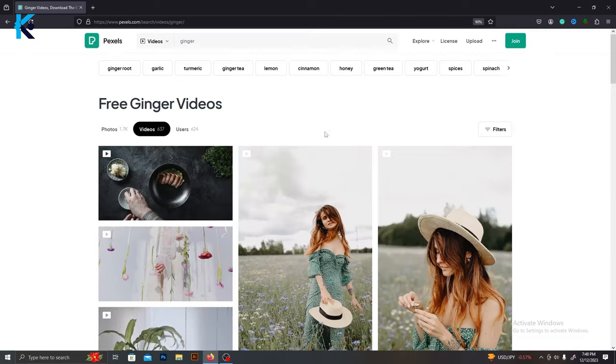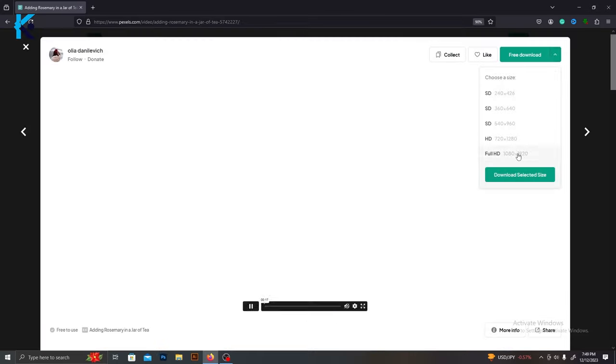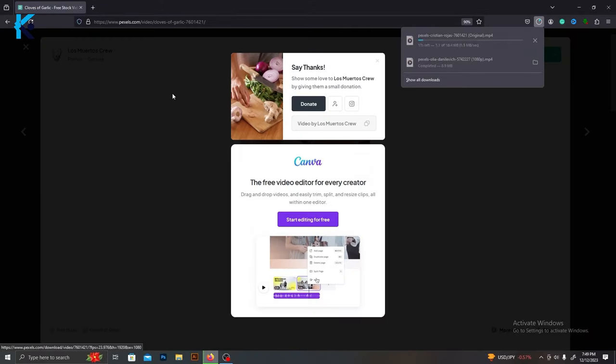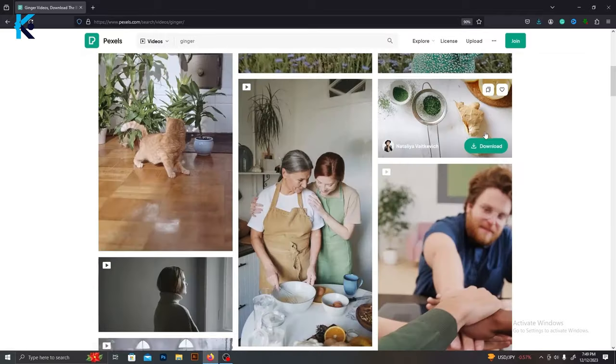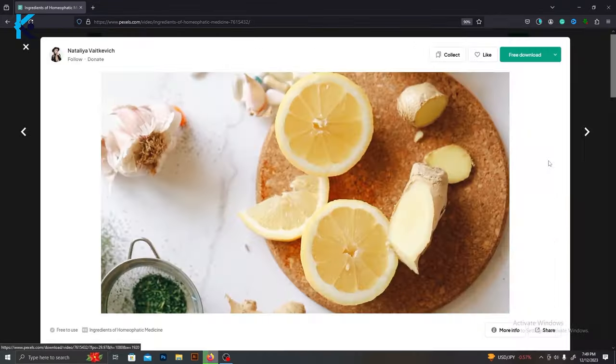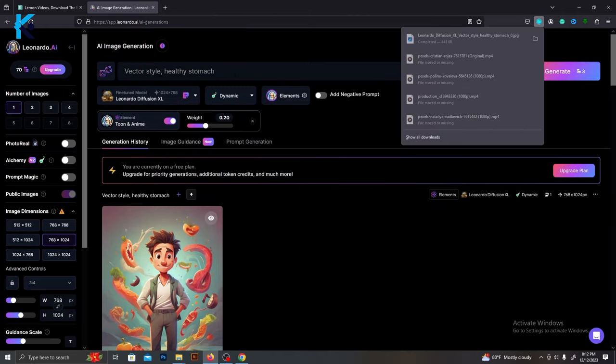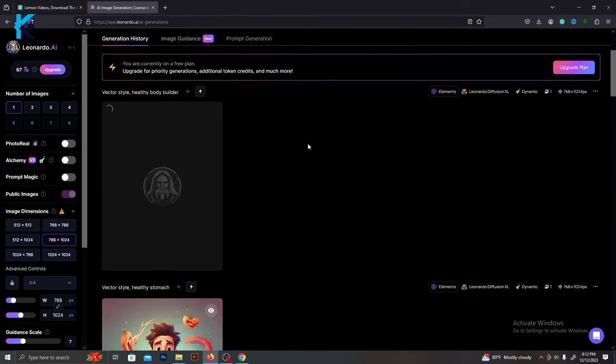Now we need to find suitable video footage for our video. I will use pexels.com for that. Go to Pexels and search for your videos — this is a free stock videos and image website. You can use these without any copyright issues and download suitable videos. And let's also generate some images with Leonardo AI — we can use these images in our video.